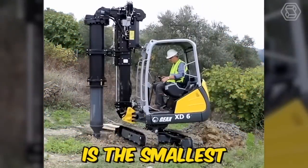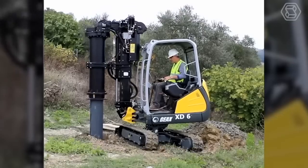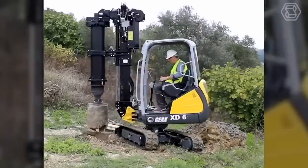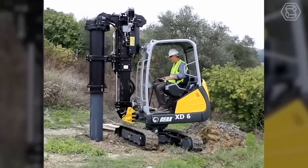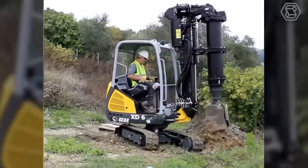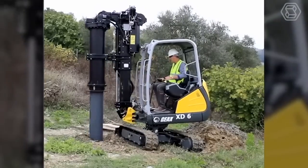The GX-XD6 is the smallest piling rig in the market, designed to work in extremely tight spaces, limited headroom, and job sites difficult to access. It is equipped with a powerful engine and hydraulic system that provide high torque and speed, allowing it to drill through even the toughest soil and rock formations.